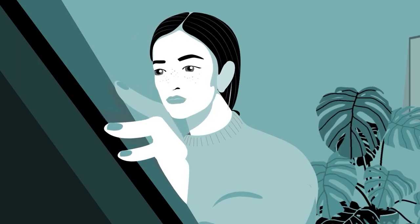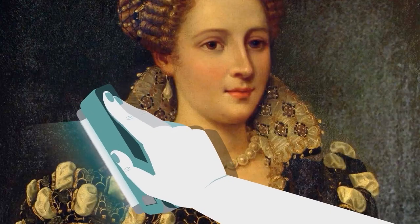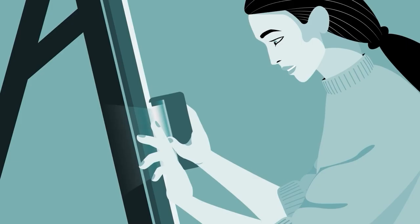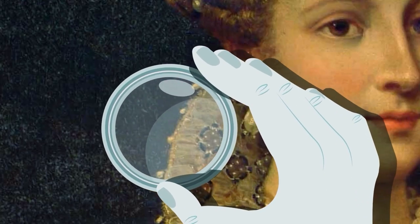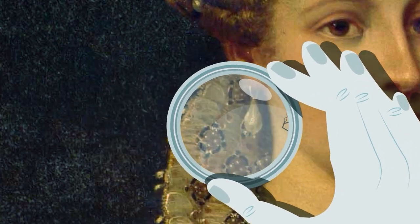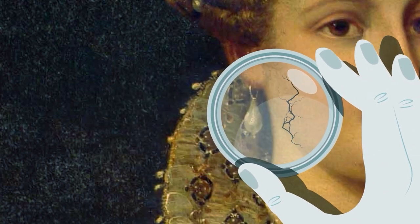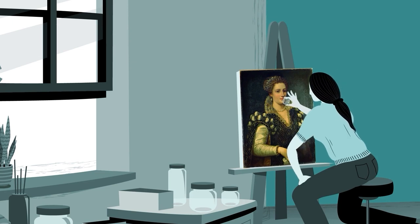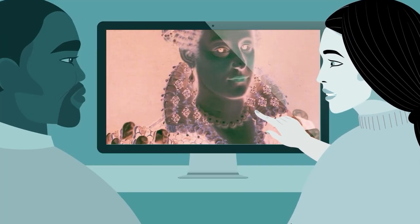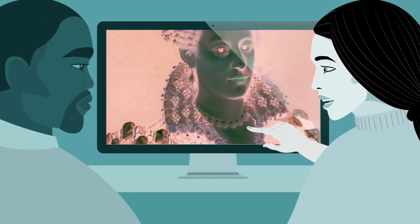When a museum curator inspected this portrait attributed to the 16th century Italian painter Bronzino, they suspected it was a modern fake. However, closely examining the cracks on its surface, an art conservator discovered that it was from that era — it had just undergone drastic changes in recent centuries. Using X-ray technology, they peered under the outer surface of paint and saw the countenance of a completely different woman. Essential parts of the painting had been modified during a 19th century restoration.